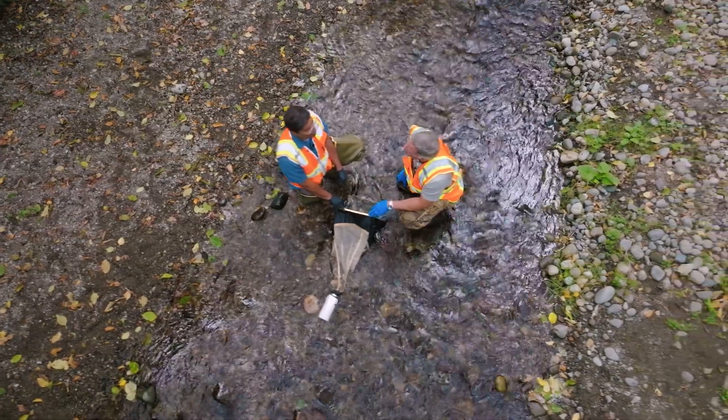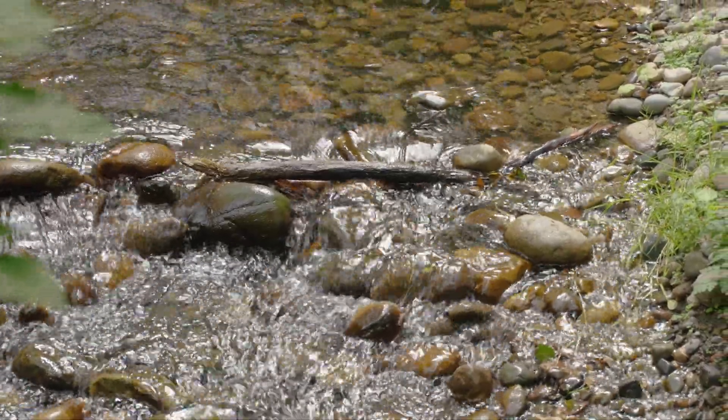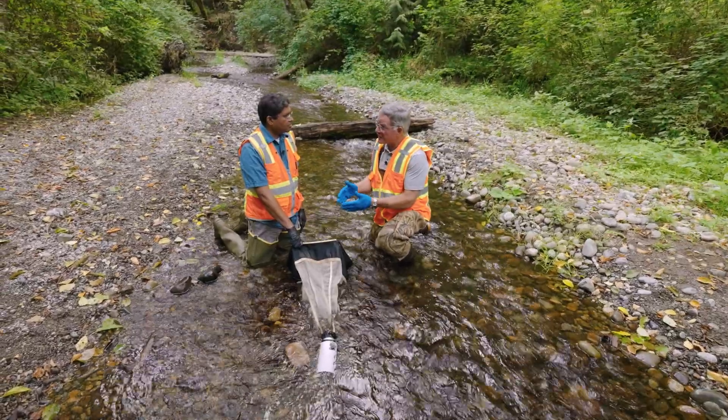I don't see any salmon or any fish at all. We are in what's called the fish window, when the migrating salmon are not yet here and the juvenile salmon have left. And we only have about six weeks or so, depending on the stream.